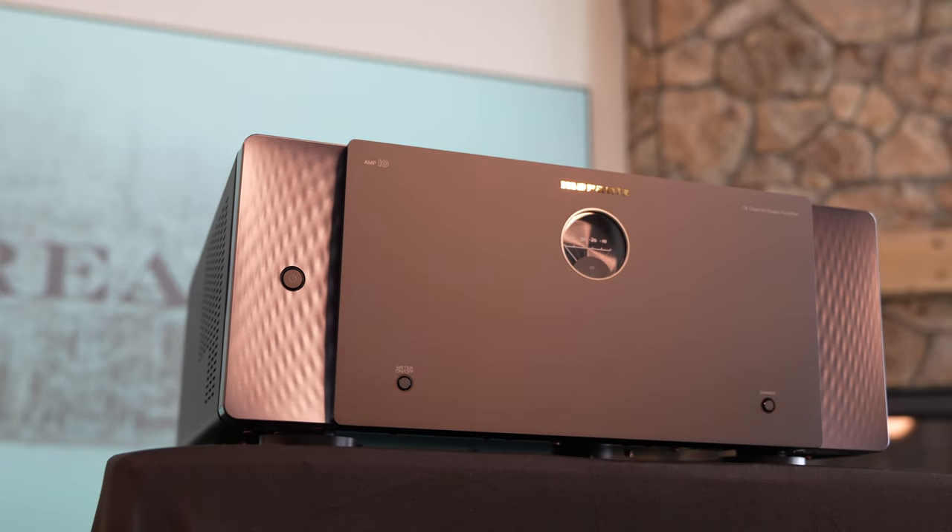What is up, Dream Media family? This is Zach, and welcome back to another episode. On today's episode, we are going to be checking out the brand new Marantz AV-10 and Amp-10.